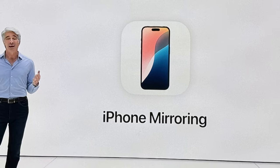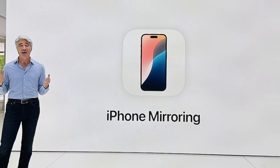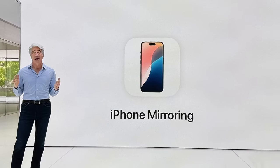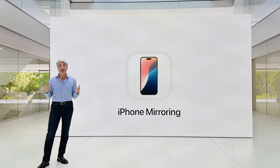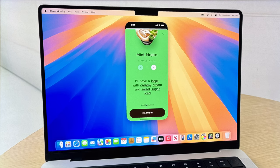iPhone mirroring is essentially — you know how you can mirror your Apple Watch from your iPhone? Now you can mirror your iPhone from your Mac. It'll open up a screen and it'll just be what's on your iPhone. You can see iPhone notifications, control apps, and type in the apps with the keyboard and trackpad on the Mac itself. That is a really cool thing that is coming. I wish you could also control your iPhone from your iPad.